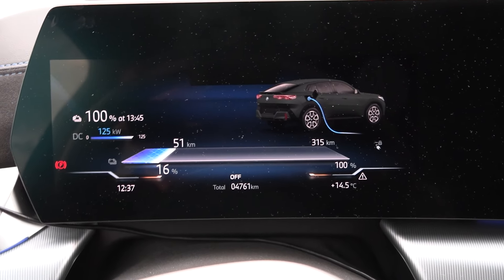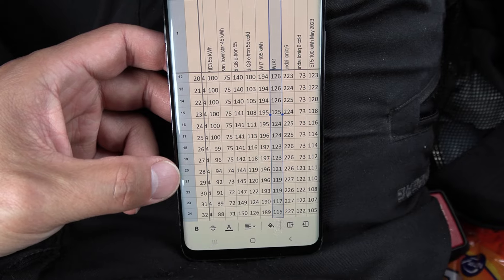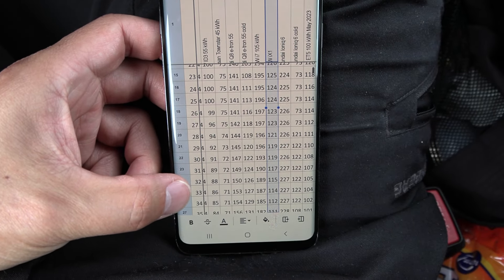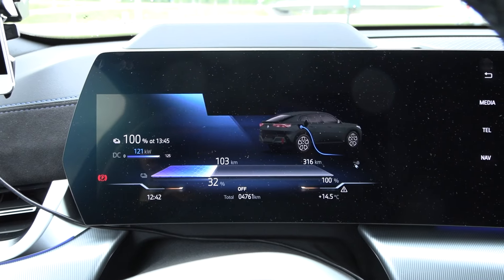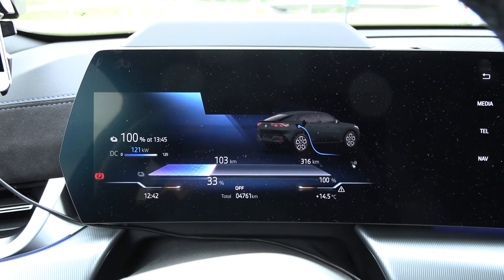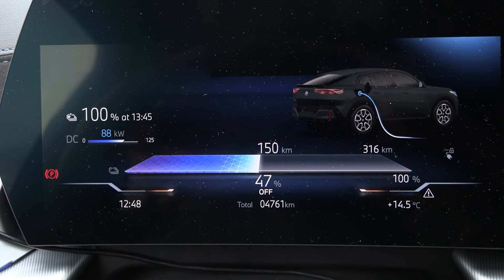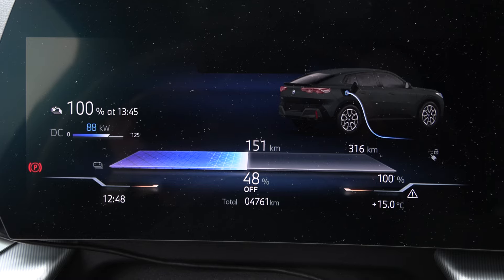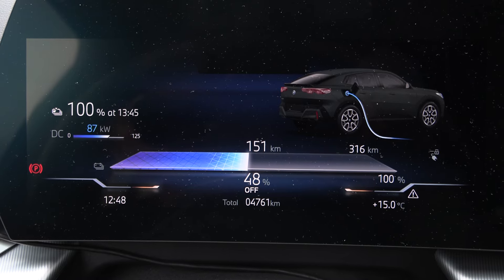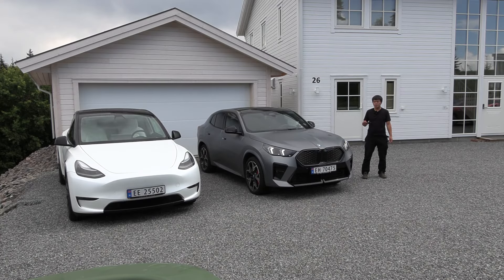Looking at my own iX1 data: at 32% it was taking 115 kW non-throttled; this iX2 is getting 122 kW at 32% — definitely not throttled yet. There's a slight throttle at 47% — supposed to get 94 kW, getting 88 kW. But we make it to 50% basically without any real throttling. The scary message was worse than the actual throttling. Back home — that was a nice, comfortable run.